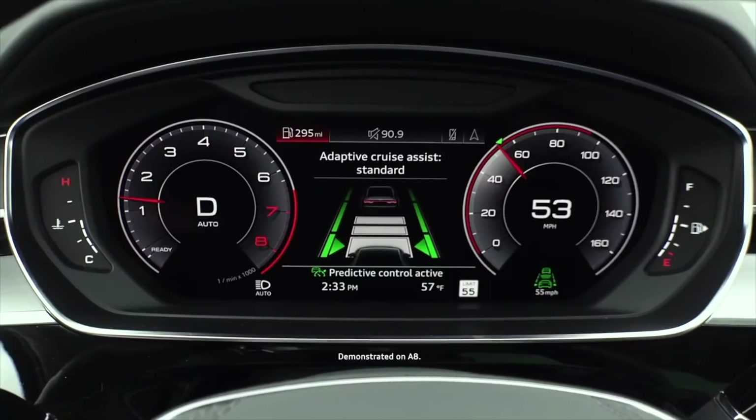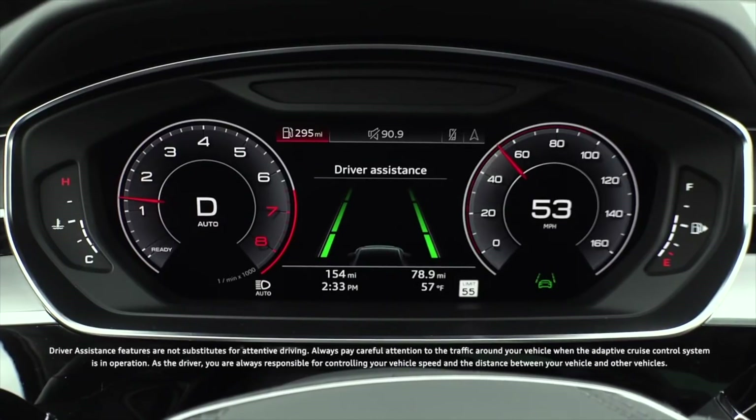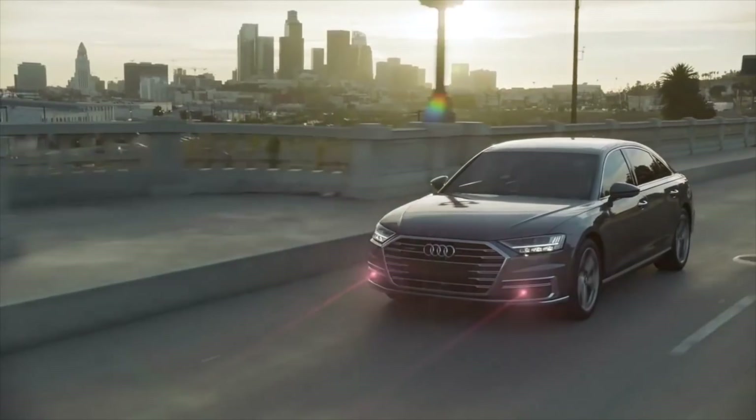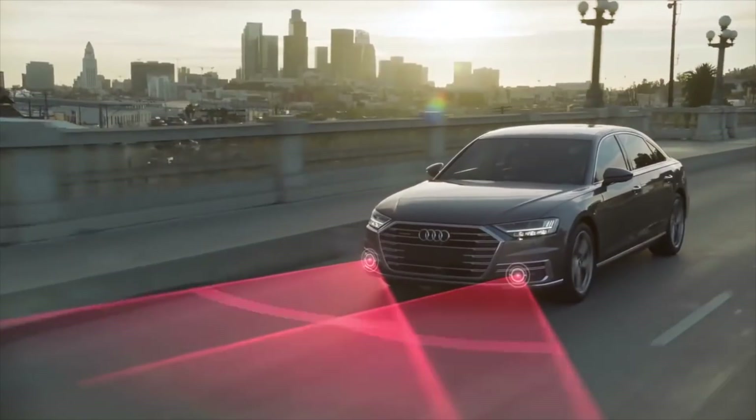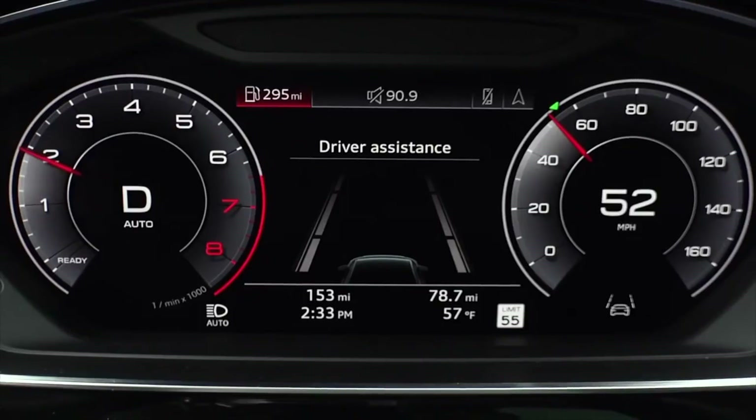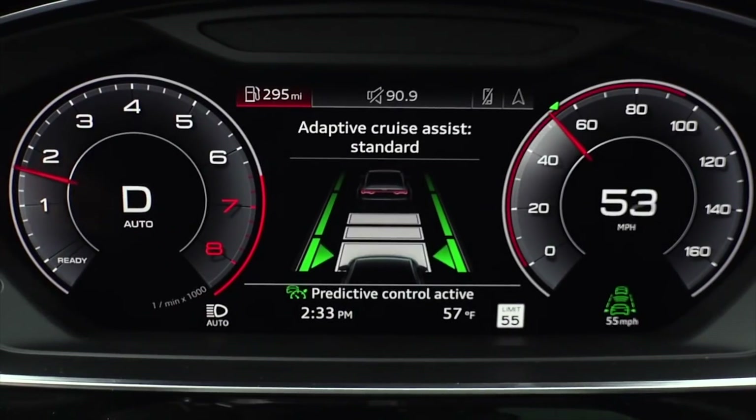Adaptive Cruise Assist is one of the key elements of the Audi Driver Assist features and helps maintain a distance from a vehicle driving ahead, where braking and accelerating is necessary. On open roads with no traffic, Adaptive Cruise Assist functions the same as standard cruise control. When approaching a vehicle driving ahead, the Adaptive Cruise Assist automatically maintains a preset distance within the limitations of the system.